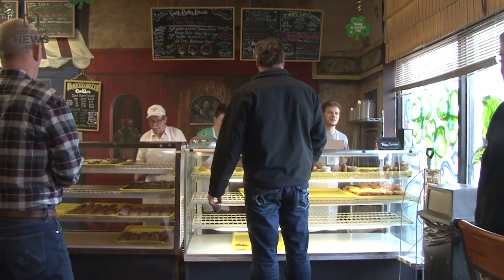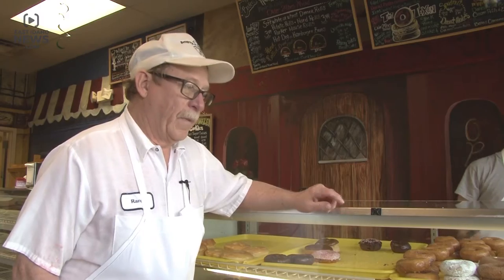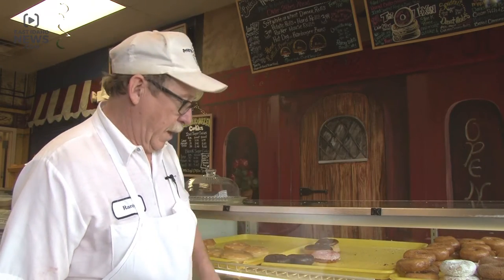Customers line up as early as 6 a.m. at Baker's Dozen to get a taste of its fresh baked doughnuts. Our apple fritters are probably our number one sellers. The next is probably our maple and chocolate bars. And then our blueberry on blueberry cake doughnuts are probably our best-selling cake doughnuts.